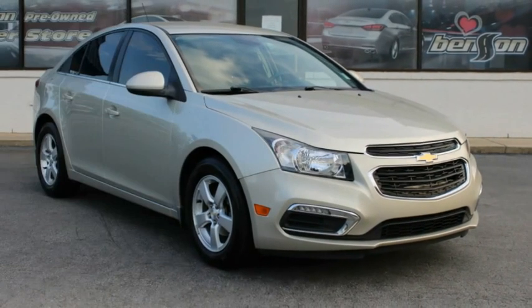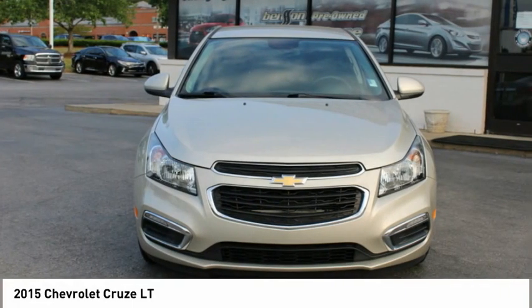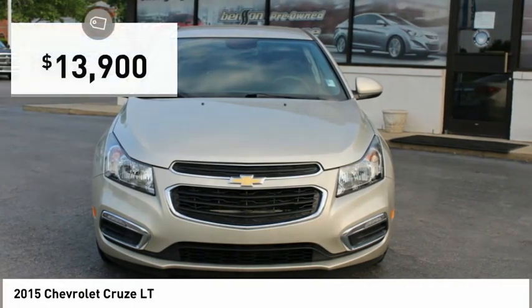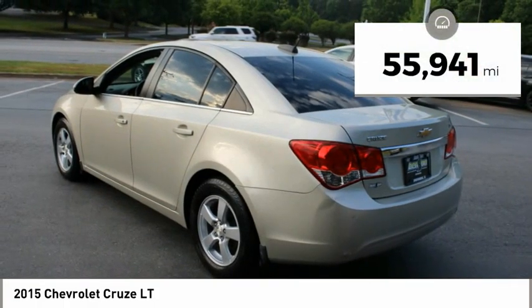Come test drive the 2015 Cruise. The Cruise Blueprint calls for more than you'd expect and is priced below $15,000. This vehicle has less than 60,000 miles.